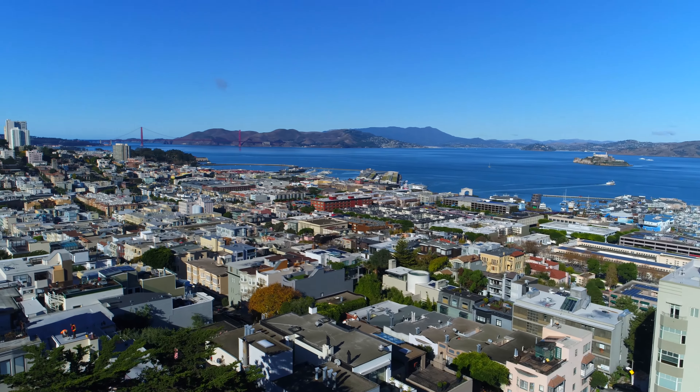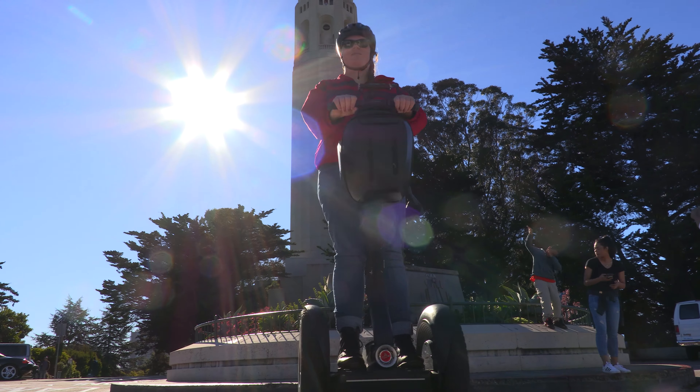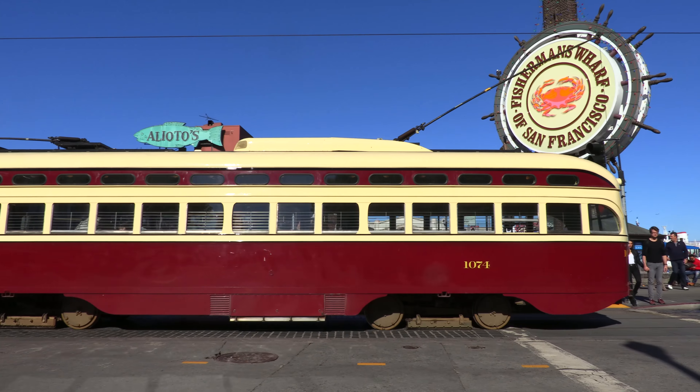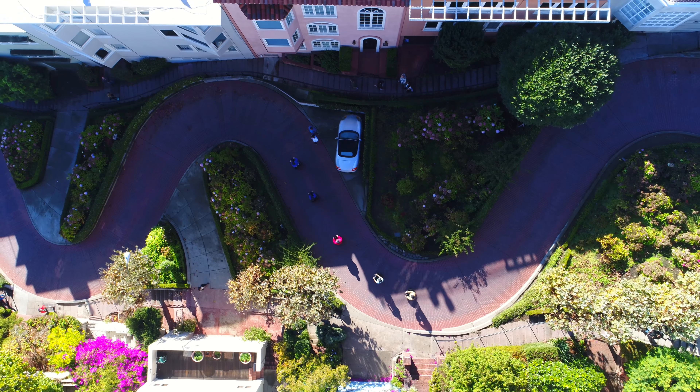We're here at the Electric Tour Company. I've been here for 14 years. We run fun-filled Segway tours of San Francisco. We've got seven different routes today. We're gonna be checking out highlights of our Wharf and Waterfront tour, our most popular route, as well as our Advanced Hills and Crooked Street Segway tour.